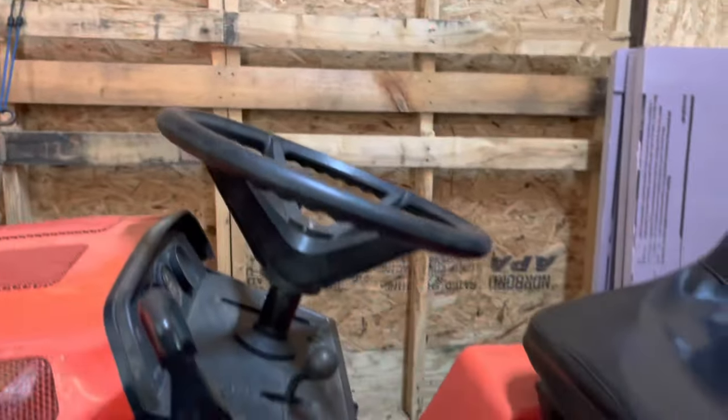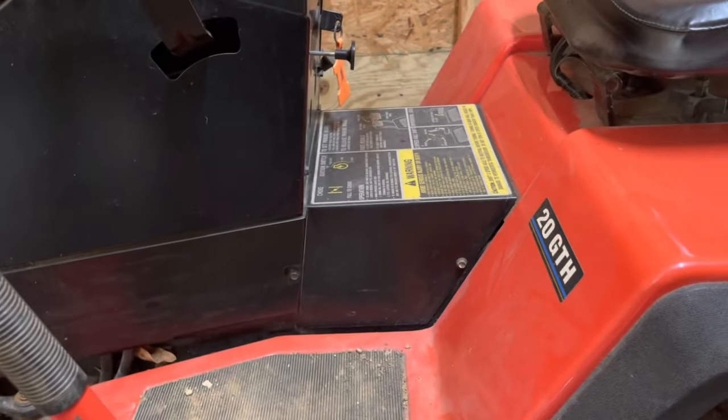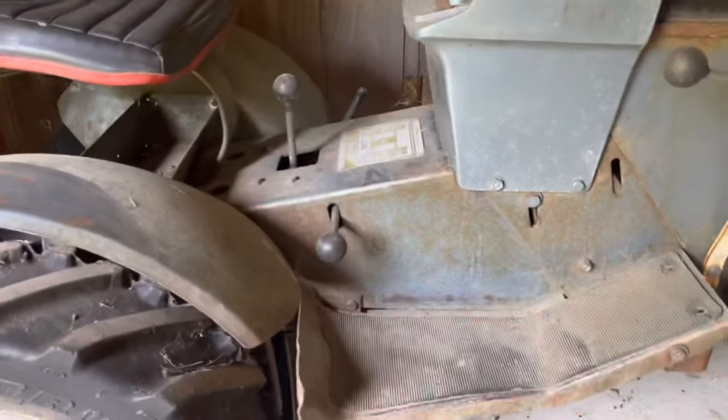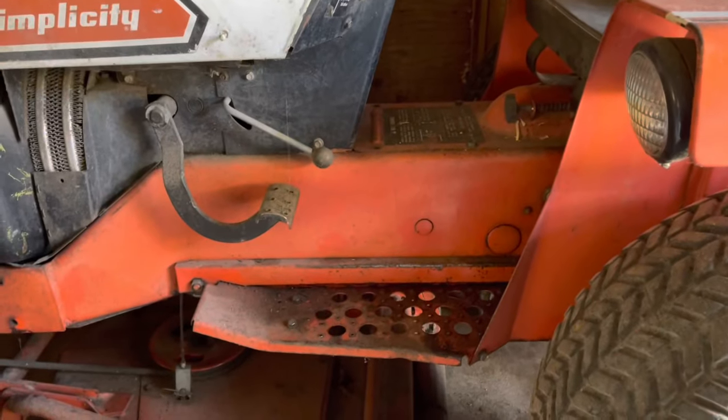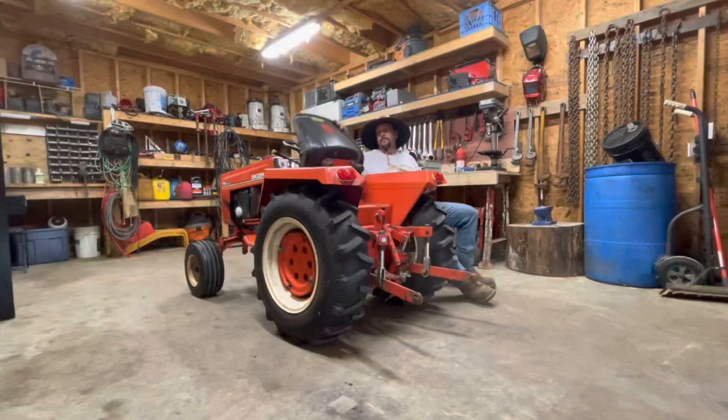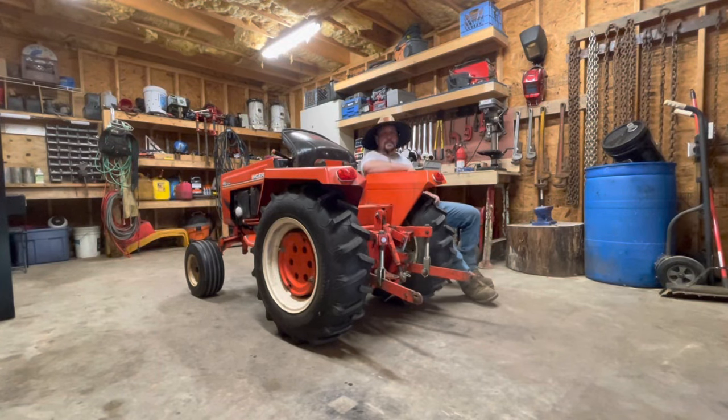Let me show you three other garden tractors I own to illustrate the difference. Here's a Simplicity Sunstar — center hump. The Case SS14 — center hump. The Simplicity Power Max — again, center hump. That walk-through advantage is something that really stands out with the hydraulic drive design.